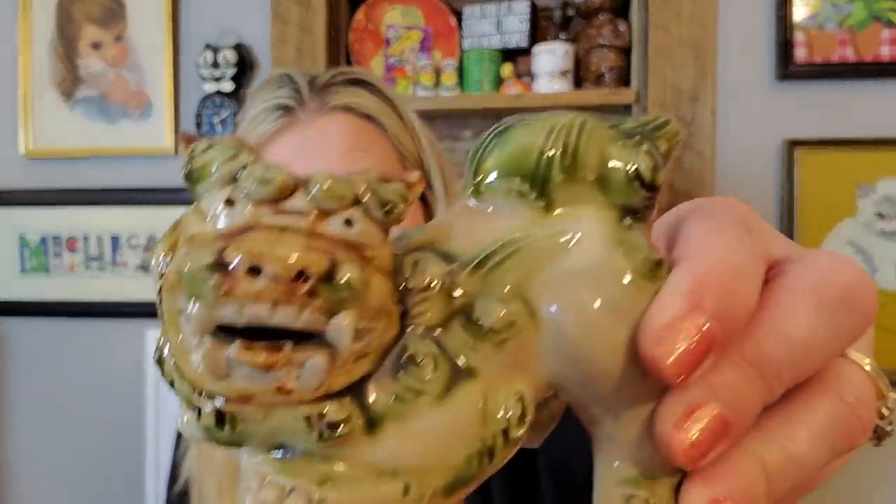Everything else I'm going to show you I got from either a flea market right next to the antique mall I typically go to, or the antique mall itself. I know I got this from the antique mall because a viewer had seen me during a shop-with-me and they really liked it, so I decided to go back and get it. I got the foo dog — don't know exactly how old it is, but he would look great in a Halloween display. He's kind of creepy looking.